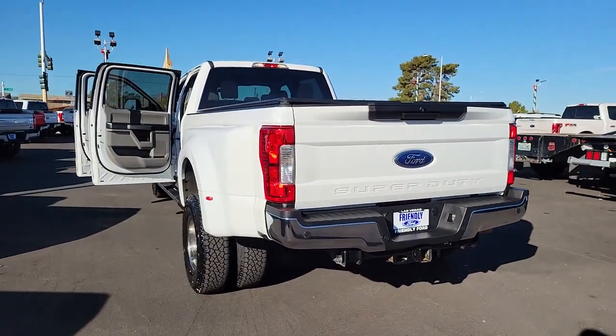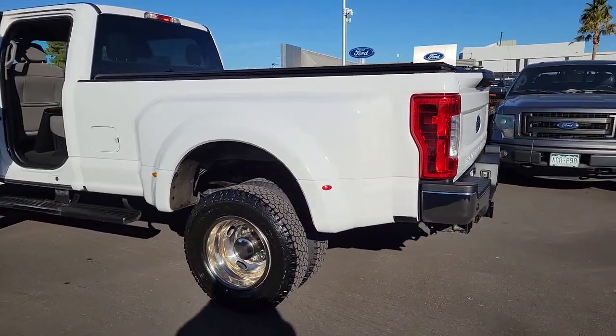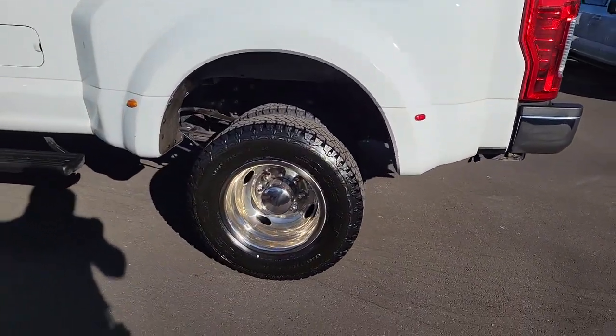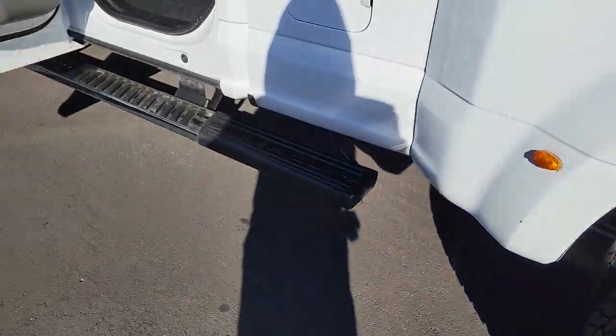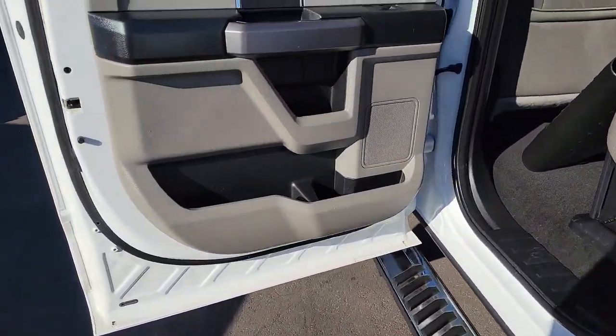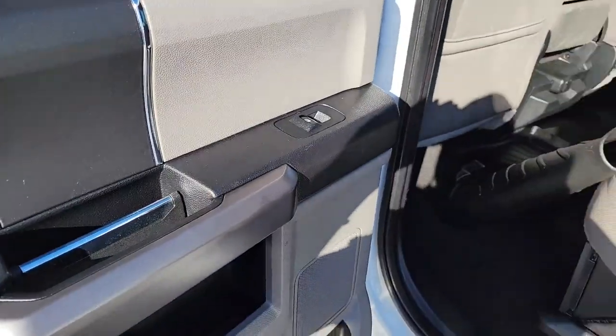These are just some of the great options this vehicle comes with: keyless entry, satellite radio, alarm, steering wheel audio controls, electronic stability control, intermittent wipers, traction control, split bench seat, tire pressure monitoring system, and passenger vanity mirror.